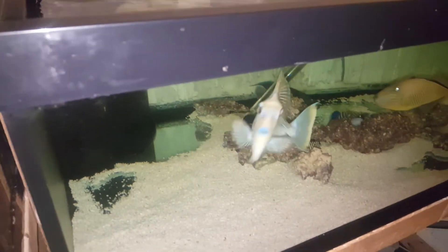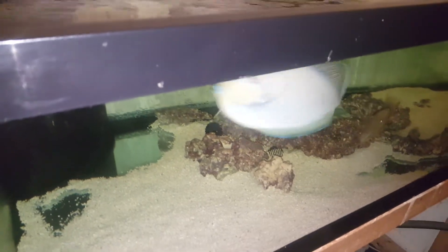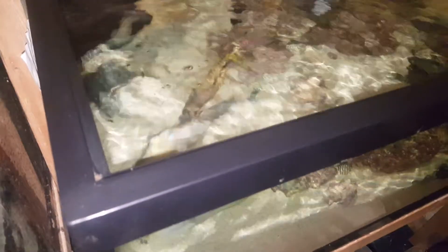If you have any questions regarding this tank, call or text 201-926-0536, or email me at sales at thereefcorner.com.